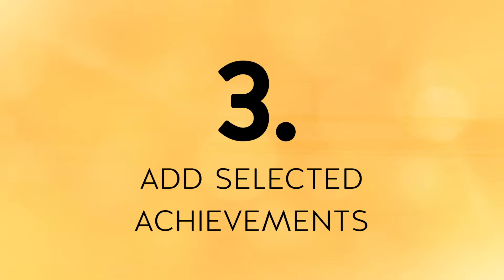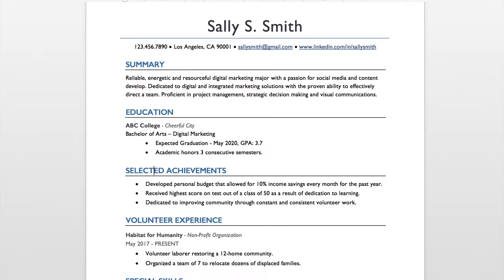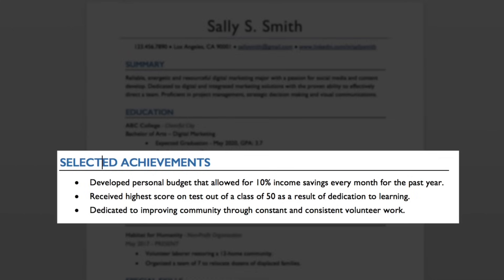Tip number three is to add a selected achievements section. This section will help you expand on your education and training and almost takes the place of the work experience section. Think of this as the highlight reel of what you've accomplished so far in life. You'll want to include three to four bullet point items of the achievements that you are most proud of.